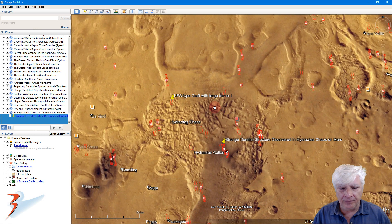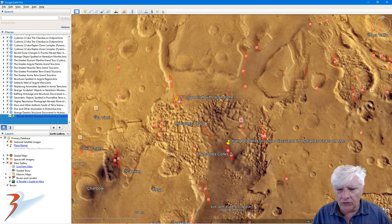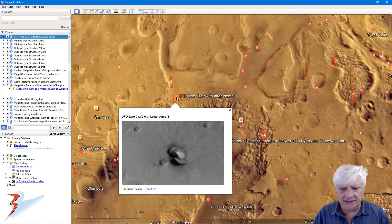And then up to the northwest, about 160 kilometers from that site, that's where I found one of two of these strange craft-shaped anomalies. You can see a disc at the bottom and then a dome on the top.